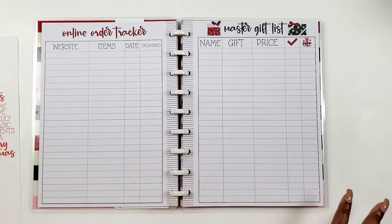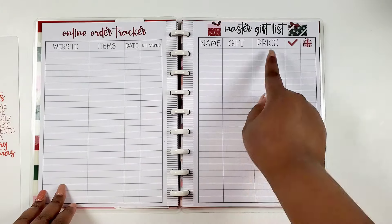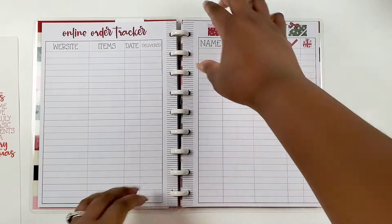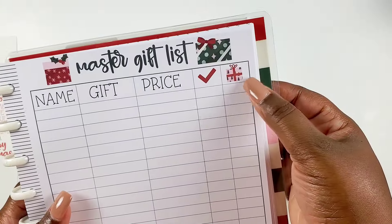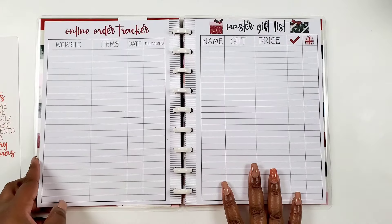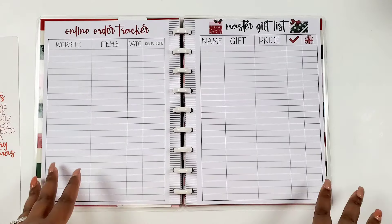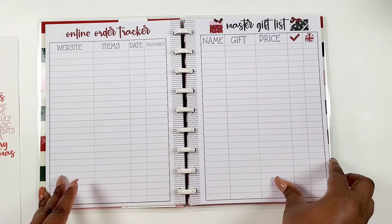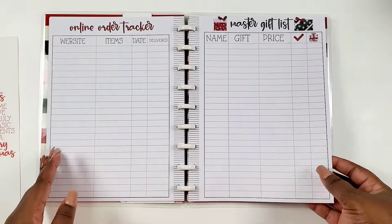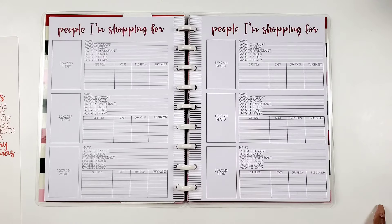Then we come to a master gift list — you write out your name, the gift, the price, whether you've checked it off and purchased it, and then whether it's been wrapped. I love the icon for this. Honestly, I'm so glad this has come early because me and my husband were just talking — we need to start on Christmas now, September. Christmas shopping and holiday prep early — it just pays to do it a little early.